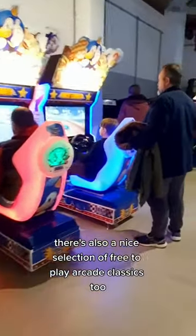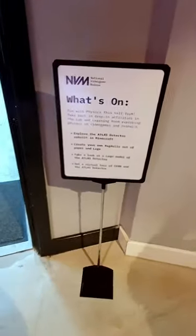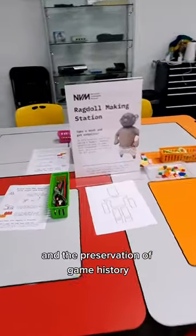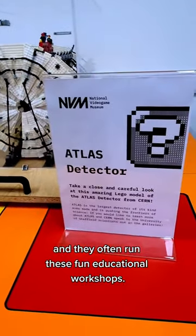There's also a nice selection of free to play arcade classics too. So much about the National Video Game Museum is about education and the preservation of game history, and they often run these fun educational workshops.